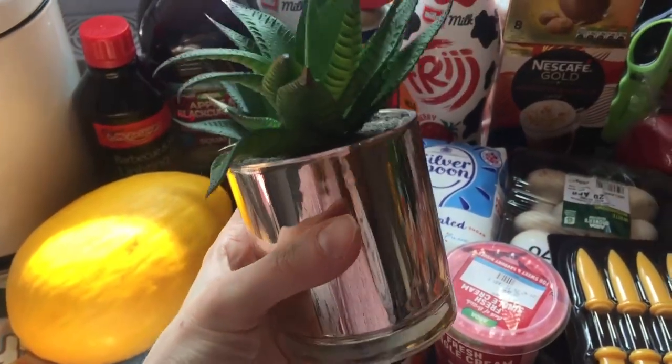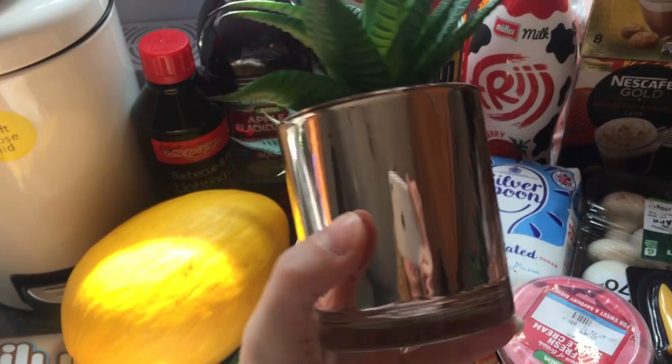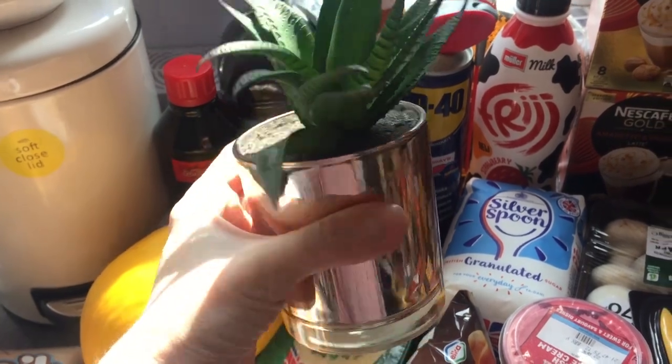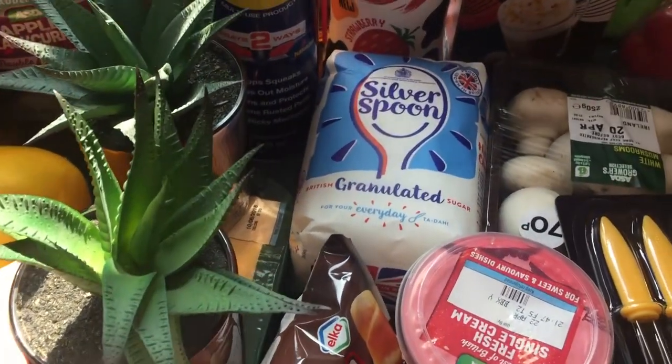I picked these up in the home section — I thought they're really cute. Nice rose gold tins. I thought they were really nice. I got two of those at £5 each.